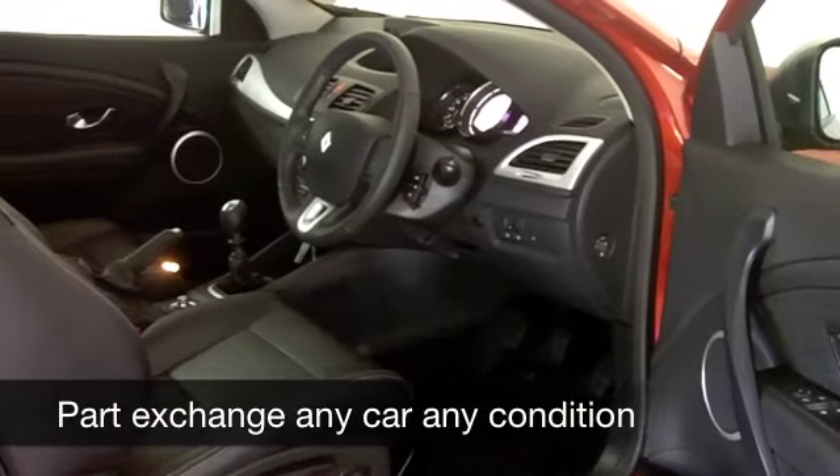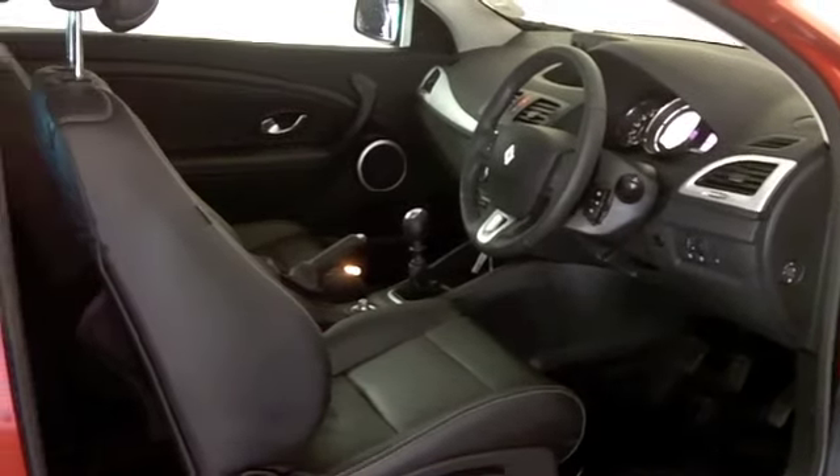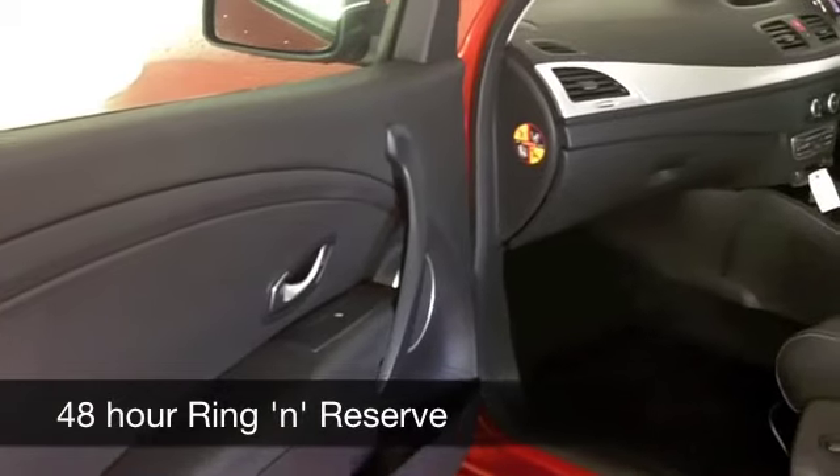On the move, this 1.6 petrol is actually pretty reasonable when it comes to running costs — about 40 to 50 miles to the gallon you can expect.